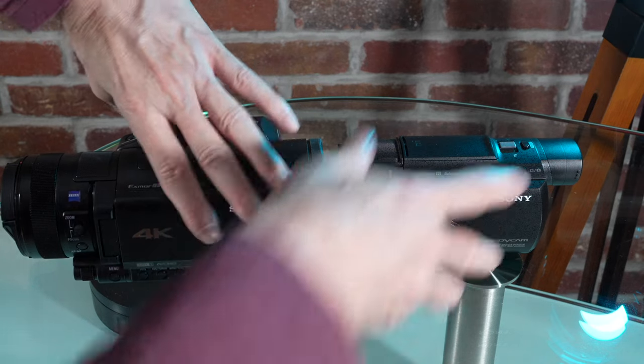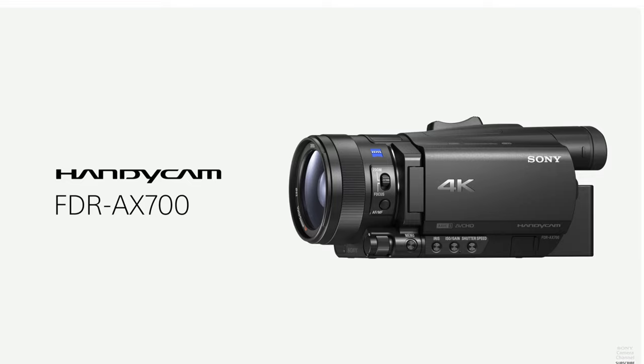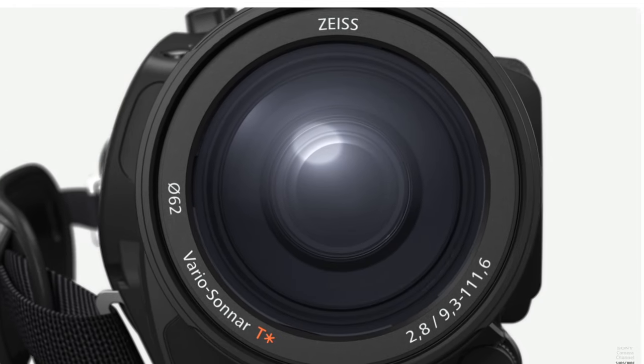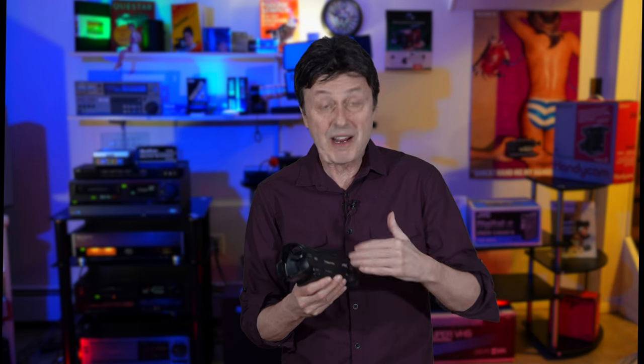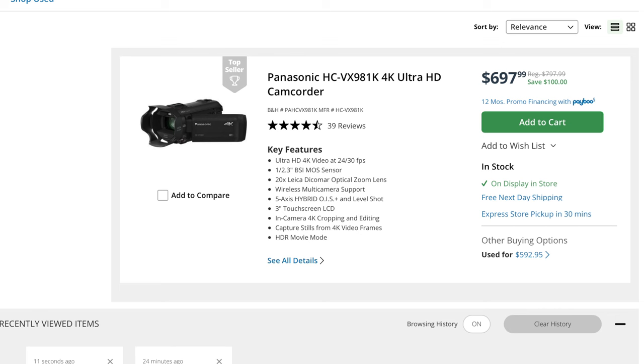On this channel, I have reviewed a few camcorders from Sony so far — the very popular AX53 and the more prosumer AX700. But I wanted to see what the offerings were from Panasonic. So this model is the Panasonic 991K, which I'm reviewing in this video. It was discontinued. If you happen to have the 981, it's essentially the same camera, so this video will apply.